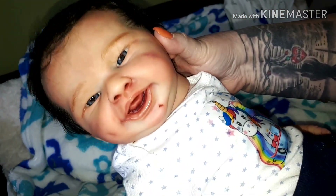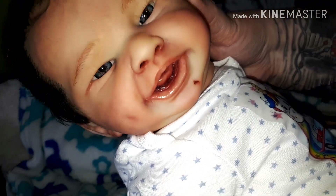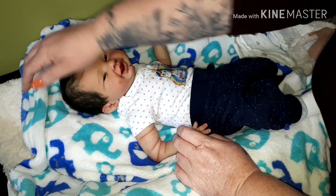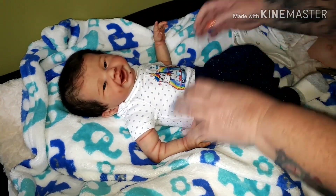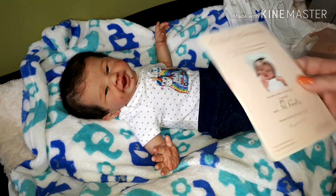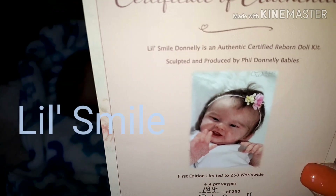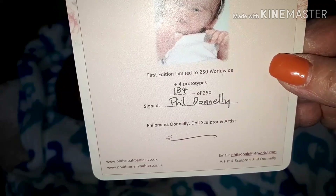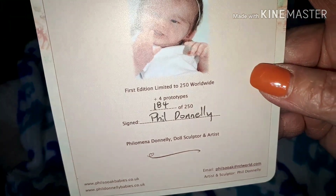He is sculpted by Phil Donnelly. You can see those little bubbles underneath his tongue. He's got a couple little scratches — he's a mischievous little boy. You can just imagine what he can get into. I'll tell you his information first. He is available for adoption. I am the reborn artist of this little guy, and he is Little Smile by Donnelly. He's very, very limited — he is number 184 of 250 kits.